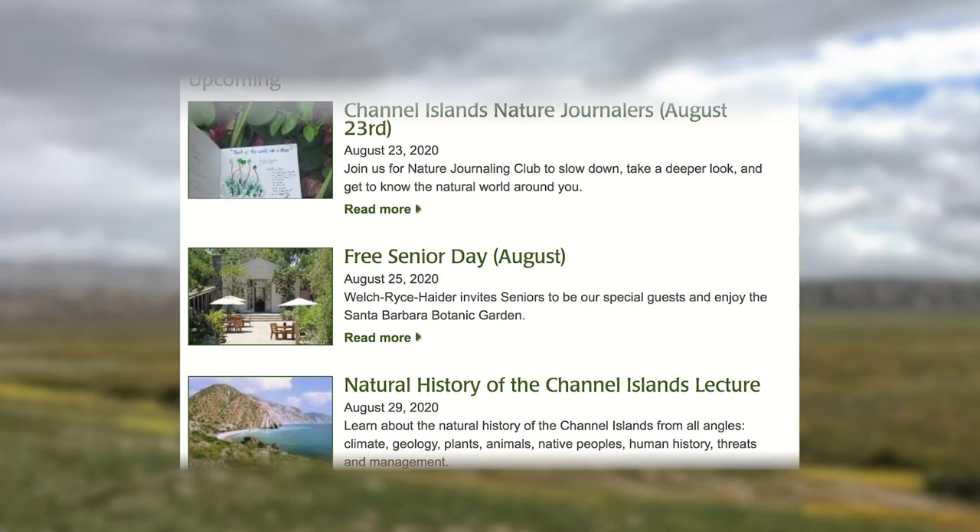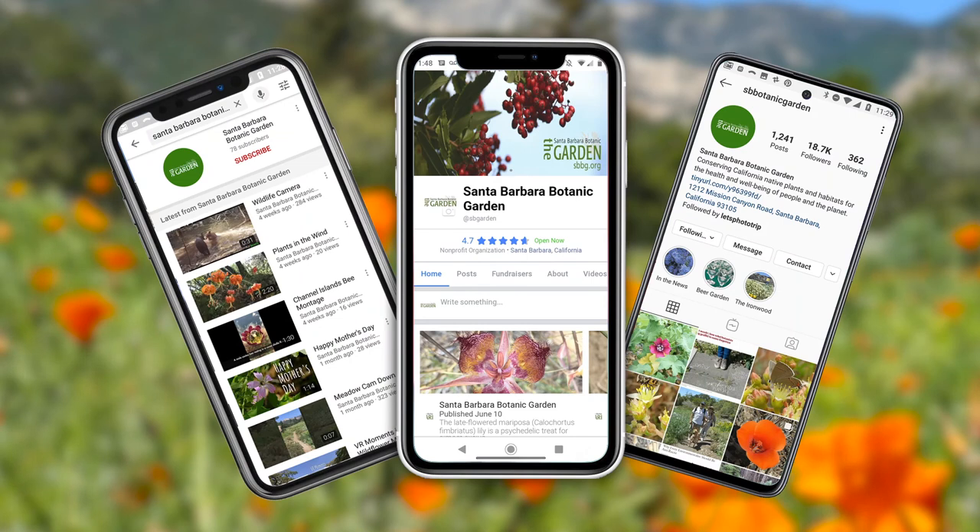How can people learn more about what you're doing, both virtually and in terms of hours? We keep our website updated with information about joining as a member and a calendar of events. I encourage you to check out our Facebook and Instagram. We also have a YouTube channel, Santa Barbara Botanic Garden, where we've been sharing lots of interesting videos. We've been able to explore 360-degree camera technology so you can watch videos in different sections of the garden — or use augmented reality glasses to look around as if you were standing there yourself.